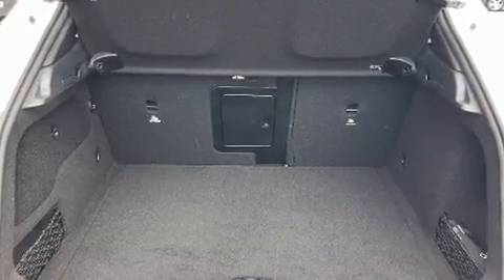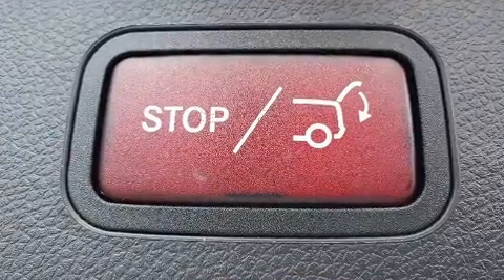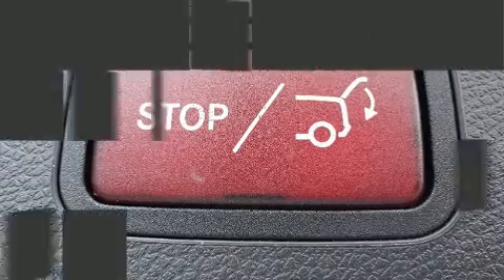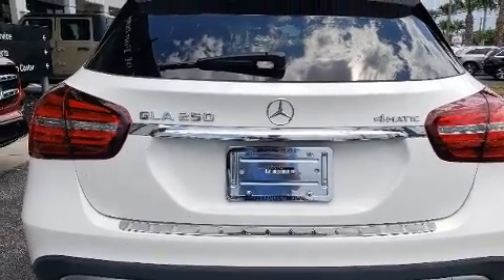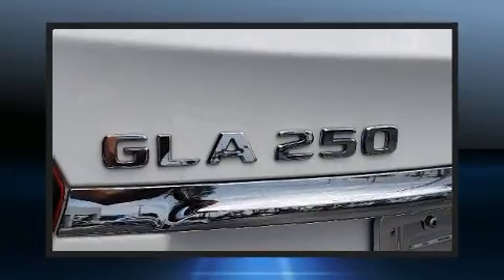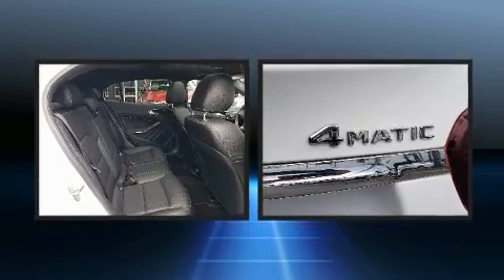Mercedes-Benz ensures the safety and security of its passengers with equipment such as traction control, an emergency communication system, and four-wheel disc brakes with ABS. This vehicle has achieved certified pre-owned status by passing Mercedes-Benz's comprehensive certification process.